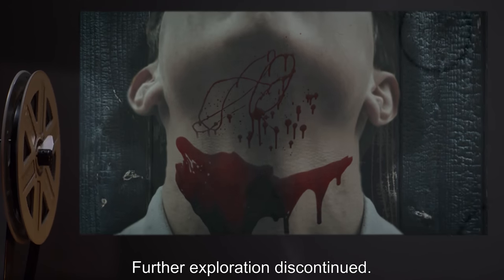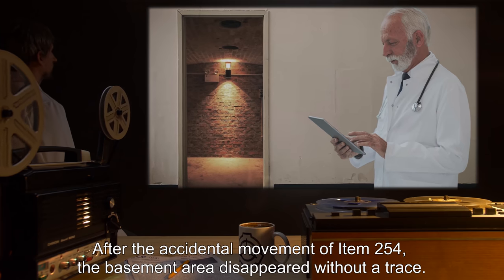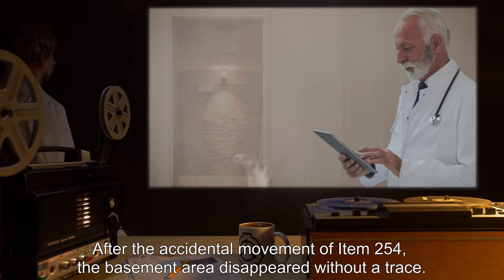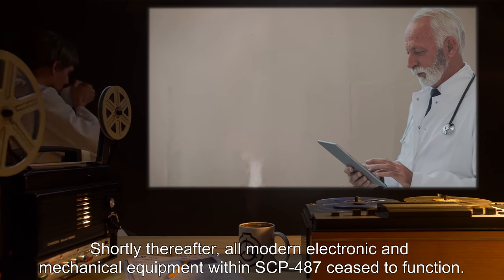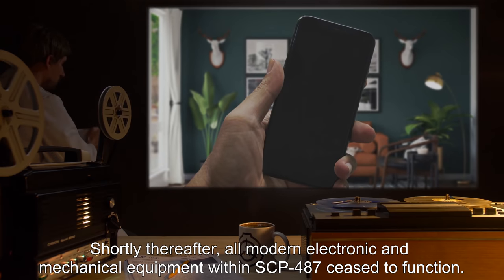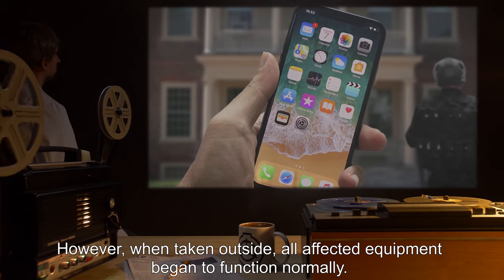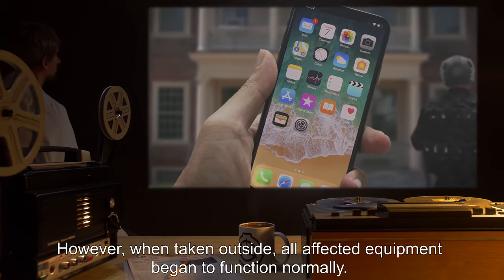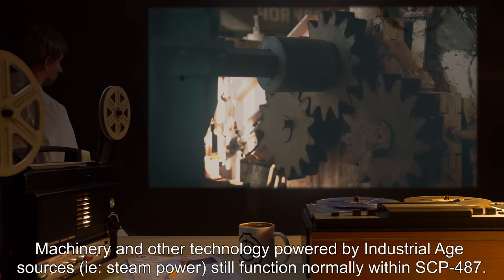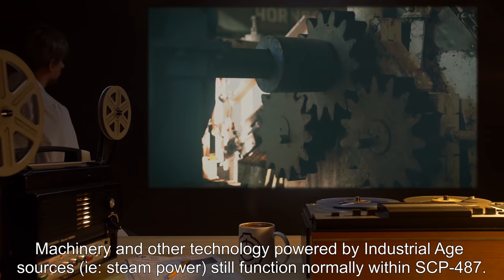Addendum 2: After the accidental movement of Item 254, the basement area disappeared without a trace. Shortly thereafter, all modern electronic and mechanical equipment within SCP-487 ceased to function. However, when taken outside, all affected equipment began to function normally. Machinery and other technology powered by industrial-age sources — i.e., steam power — still function normally within SCP-487.